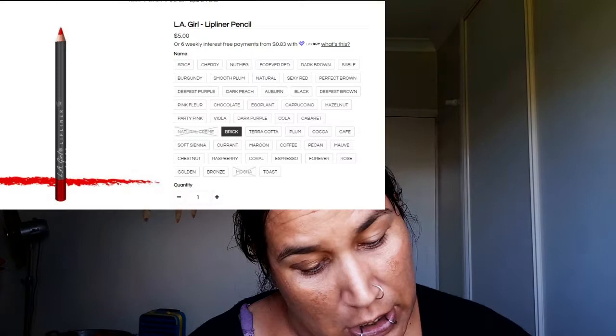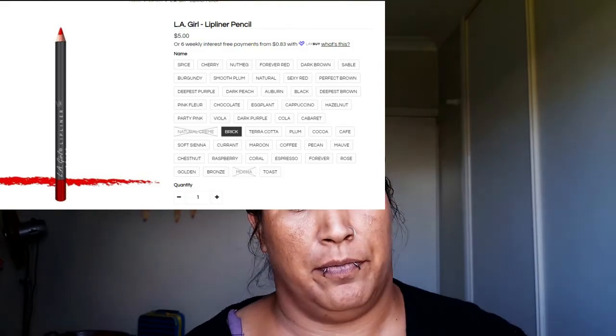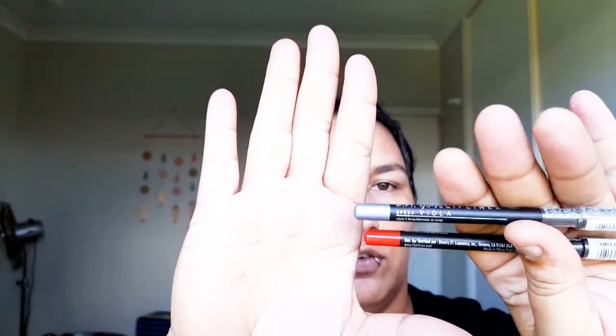Let's see what else is in here. We got two of these — trying to figure out this box. These are by LA Girl Lip Liner. I already have one of these I think because it did come with one of my orders. We've got coral and then the other one is a nice silvery gray called Viola. These are lip liners. LA Girl — they're a nice color, so a nice bit of a silvery look.